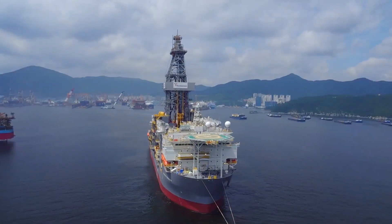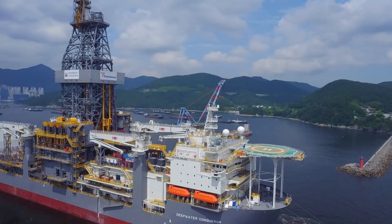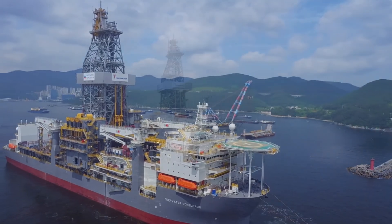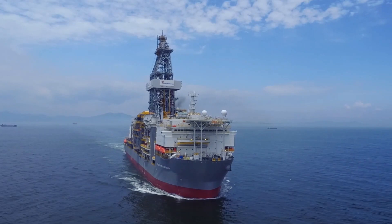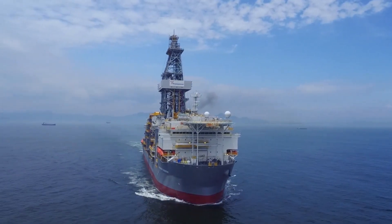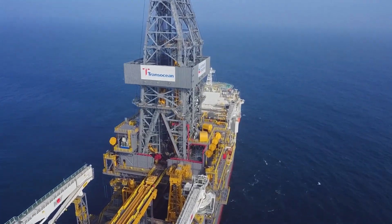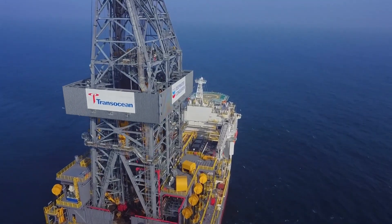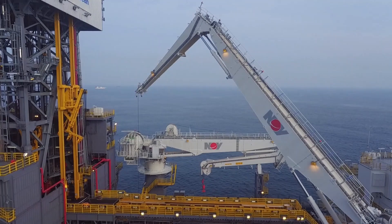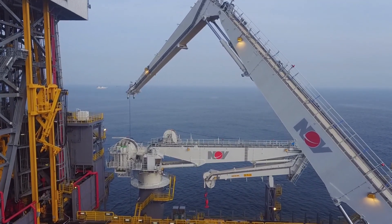Number 7: Drill Ships. At number 7, meet drill ships, which are designed for offshore exploration. They are equipped with drilling equipment to extract valuable resources from beneath the seabed. These powerful ships serve as mobile drilling platforms, making them ideal for reaching remote locations in deep water. Incorporating advanced technology, drill ships enable efficient and safe exploration of oil, gas, and other minerals beneath the ocean floor. Their versatility and mobility make them crucial assets in the oil and gas industry, contributing significantly to the global energy supply.